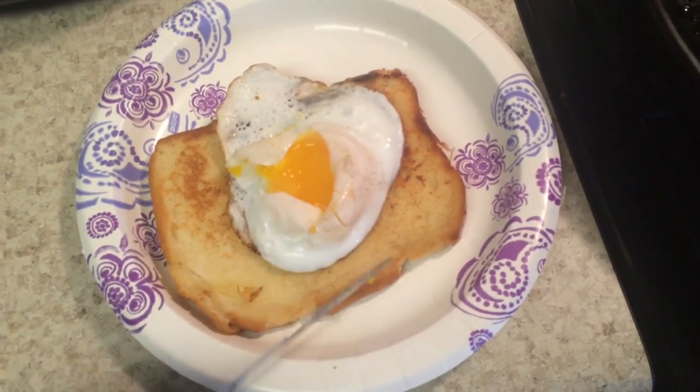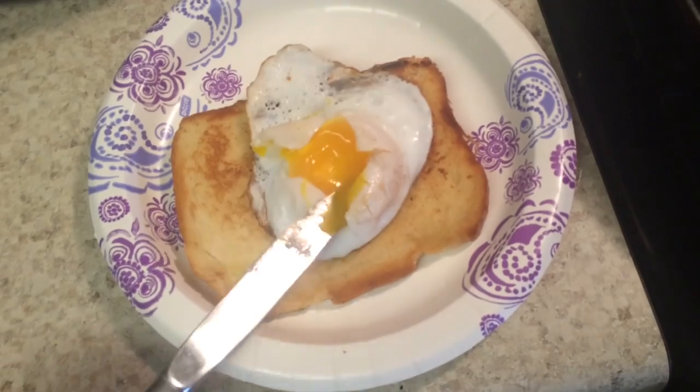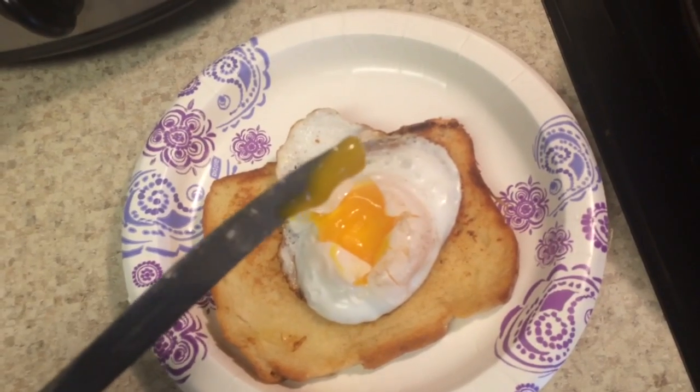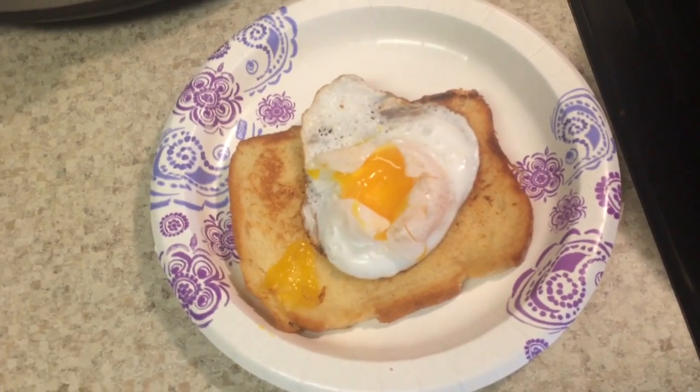That's over medium. That's almost like egg yolk butter. Look at that. Let me see your chicken eggs do that, guys. I think we'll put that on a little piece of toast right there. Yeah, that looks good.